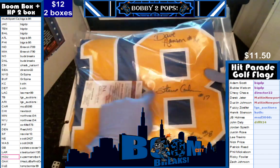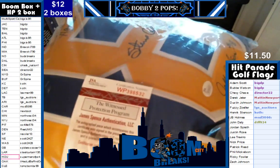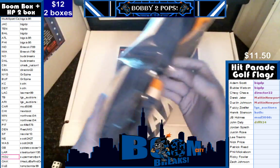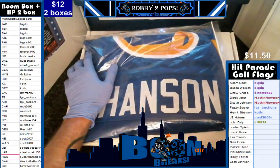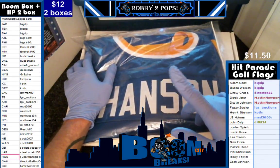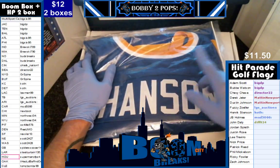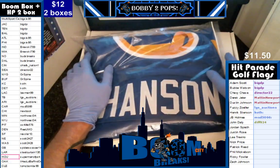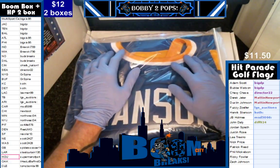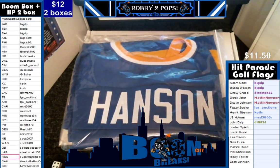It's got the three Hanson Brothers sigs on it. There is your JSA certification. Like I said, that's a multi-spot hit guys. That is a multi-spot hit. I don't know how you guys thought that was Vikings, but that's a multi-spot hit. That is a hockey hit. That is a pop culture hit. So that is a multi-spot hit.